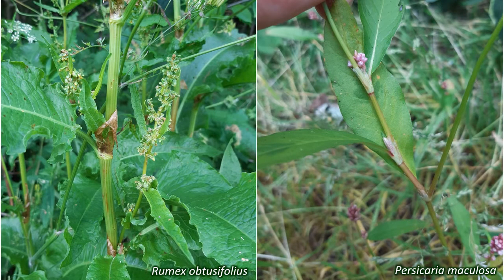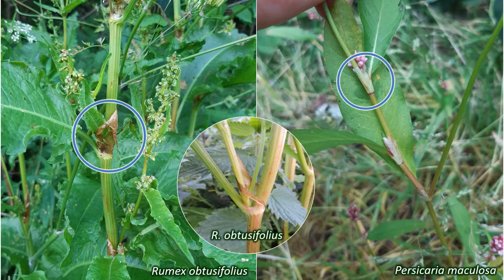An important characteristic of many of these plants are the stipules, structures found at the base of the leaves. In many families these stipules are leafy, but in the Polygonaceae they are papery and form a membranous sheath above the base of the leaf stalks. These sheaths are called ochreae, or ochrea in singular.